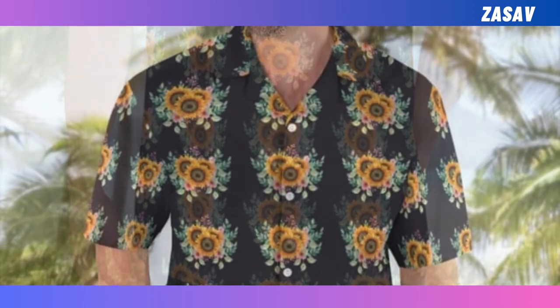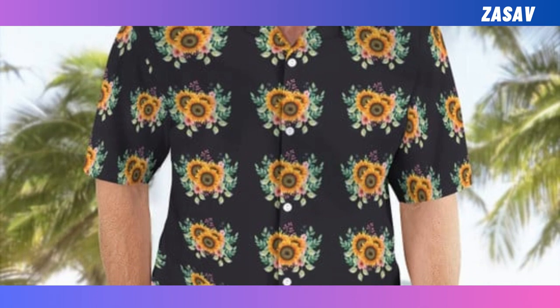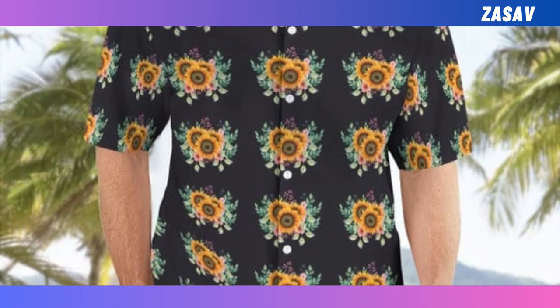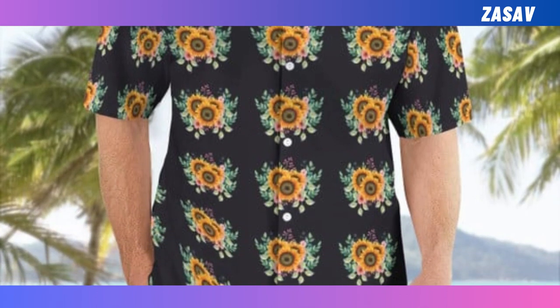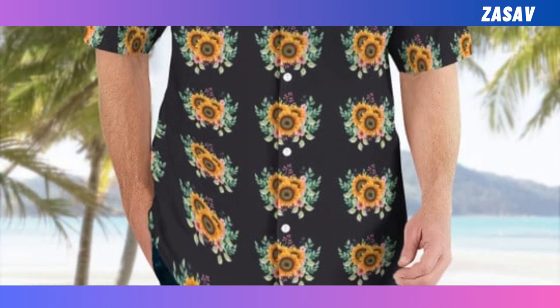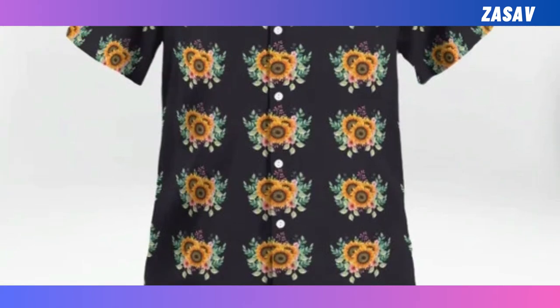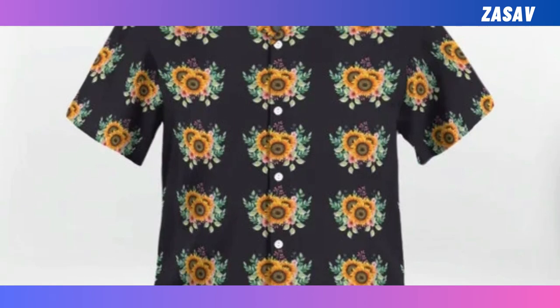Regular Hawaiian shirt. Indulge in unbeatable comfort and island freshness with our regular Hawaiian shirt. Crafted from wrinkle-resistant fabric, it offers unrestricted movement and a cool vibe that lasts all day. Elevate your summer style with this passport to endless summer vibes.